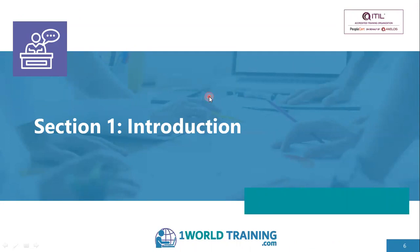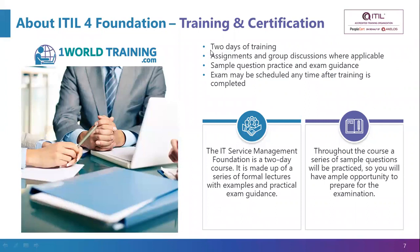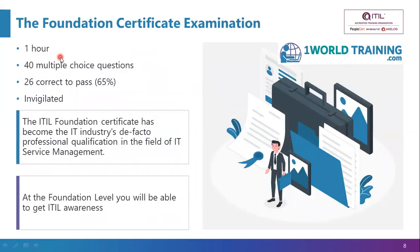The course is generally two days in classroom mode with assignments and group discussions wherever applicable. In online mode it will be examples and presentations. You will also receive practical exam guidance and tips, and some sample questions will be practiced. The exam is a one-hour exam with 40 multiple choice questions, 26 correct answers required to pass, no negative marking, and it is invigilated. This certificate has become the IT industry's de facto professional qualification in IT service management.